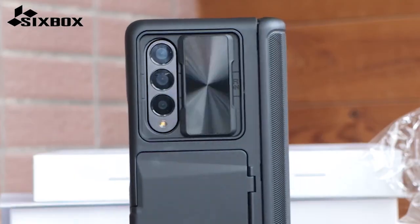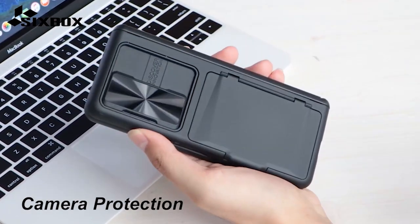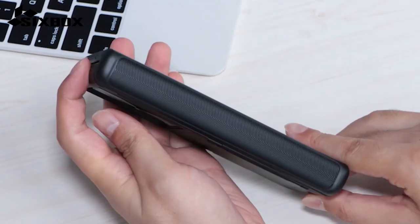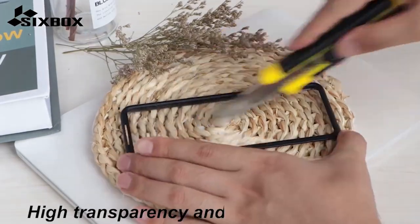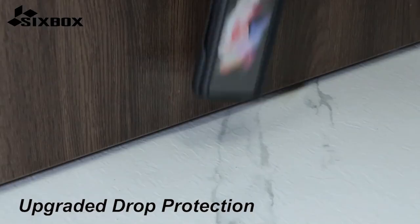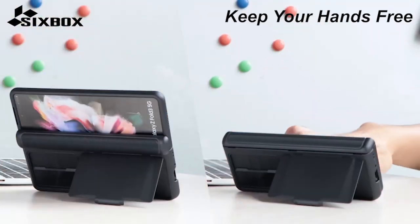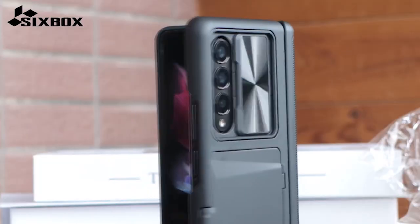Number 2: 6-Box Case. This exceptional case goes above and beyond by incorporating a built-in sliding camera lens cover. The unique design adds a touch of sophistication and also provides enhanced privacy for your Z Fold 5. When the camera lens is not in use, simply slide the professionally designed lens protector to keep it covered and secure. The 2mm raised bezel further ensures that your camera screen stays free from cracks and scratches, offering comprehensive protection.